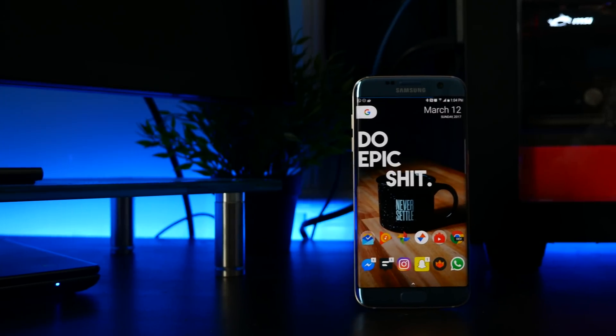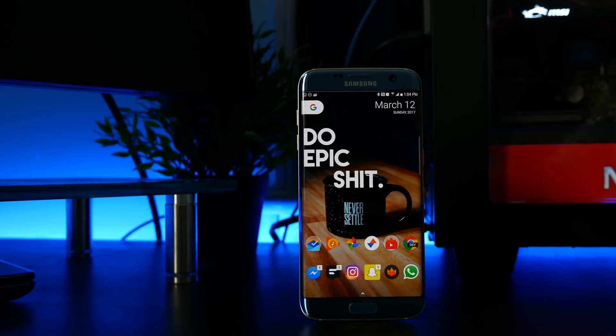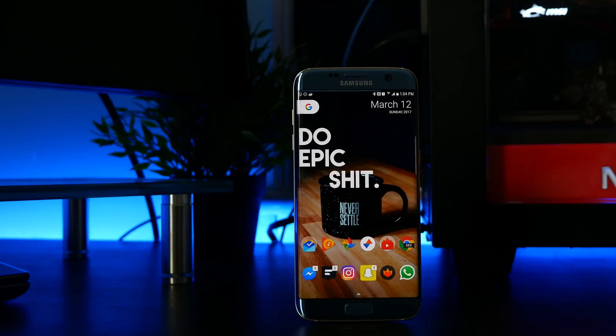Yo guys! Here's my pick for the top 7 Android apps of March 2017.